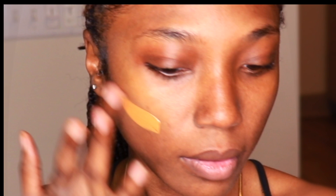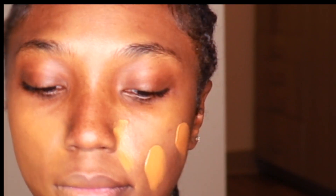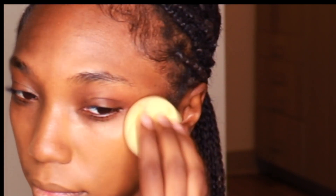Leading me to my new favorite foundation which is the Urban Decay Stay Naked Weightless Foundation. This foundation is really the perfect match for me. So I'm in the shade 71NN. Let me know down below in the comments what your shade is or what you think your shade is or if you think I could be your perfect color match. I really love this foundation. It is truly weightless and it is key for me to get that flawless full coverage look.